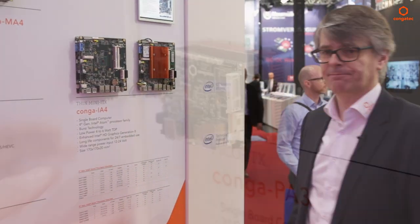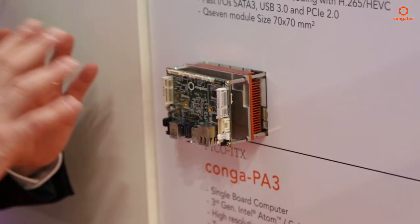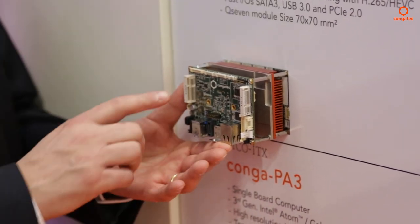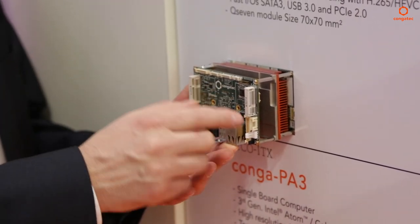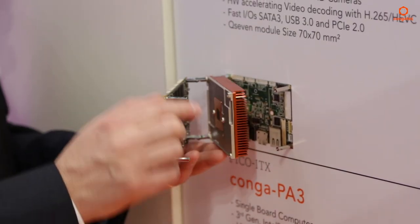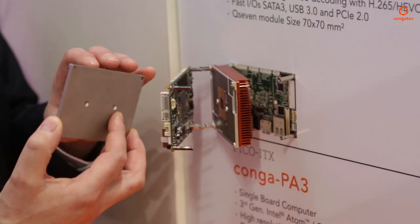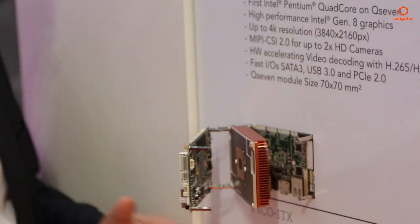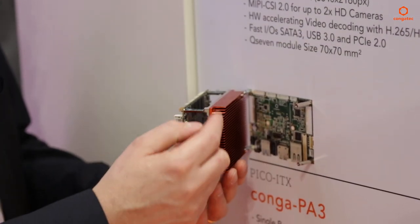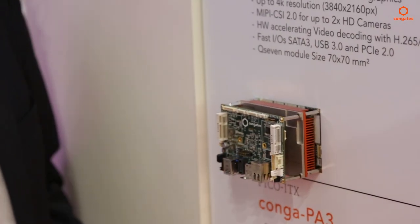We also have smaller single-board computers: the Pico ITX, which is the smallest SBC we have. It features a unique cooling solution — on the top side you have the connectors, and the CPU itself is located on the bottom side. There we have a heat spreader that conducts heat to a metal plate, which can connect directly to a housing. Or in this case, we install a cooler where the heat can be transmitted very efficiently, delivering good performance.